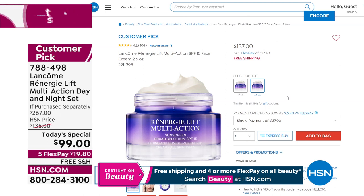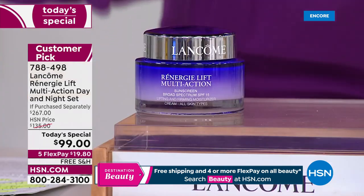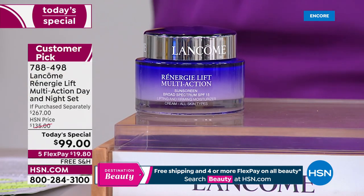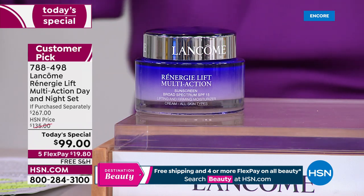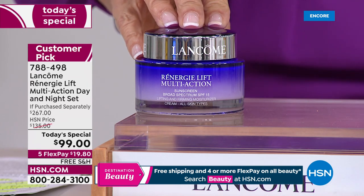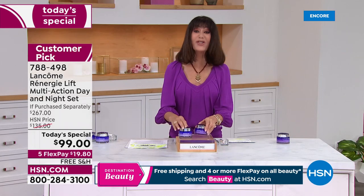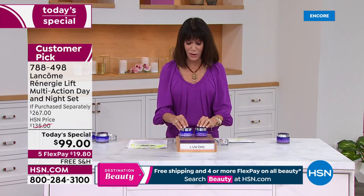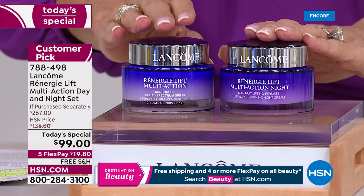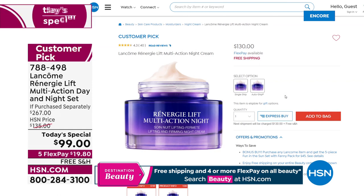Even the 1.7 ounce is $110, and the day cream alone is $137 — but at $99 it is an absolutely incredible buy. We'll talk more about how this addresses not just firming, lifting, and sagginess but the appearance of lines and wrinkles. And now, for the first time ever in the today's special line, I'm bringing in the matching 2.5 ounce night cream, a customer pick on its own at $130.